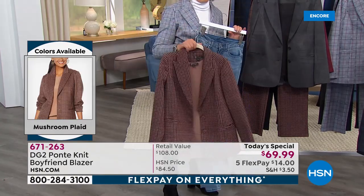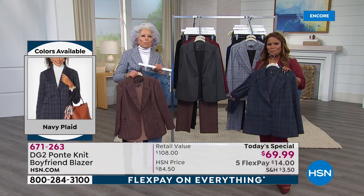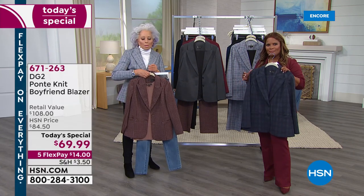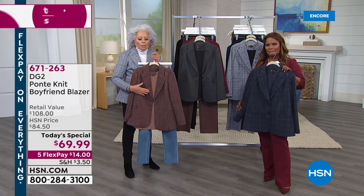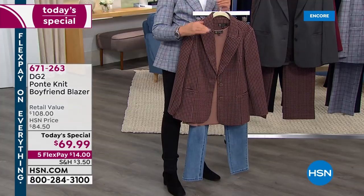These are going to be the best fashion purchase you've made in years. I don't think we've had a Ponte blazer in years, and we never did one that was printed. The plaids — it is all about it this year. Mad for plaid.